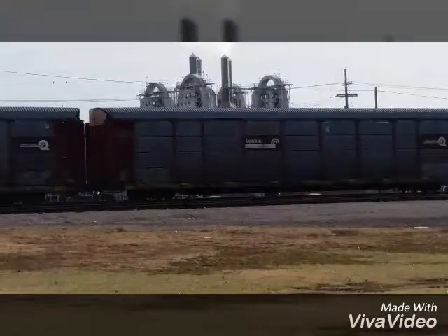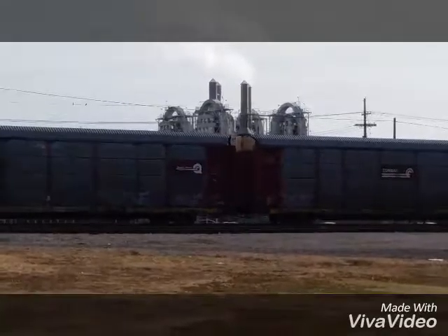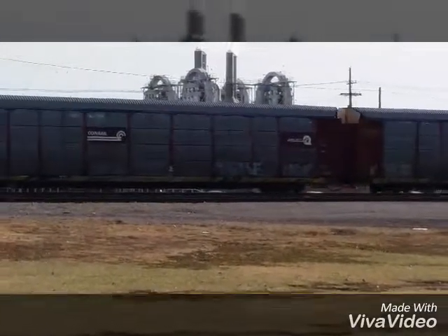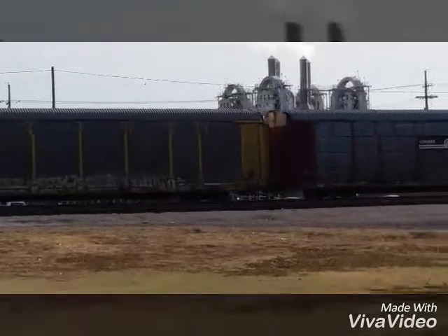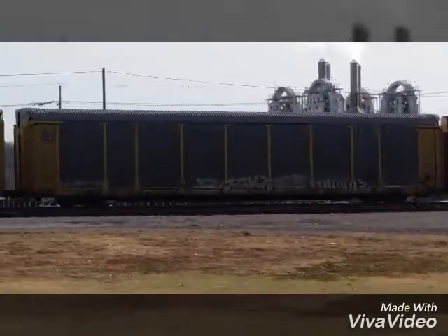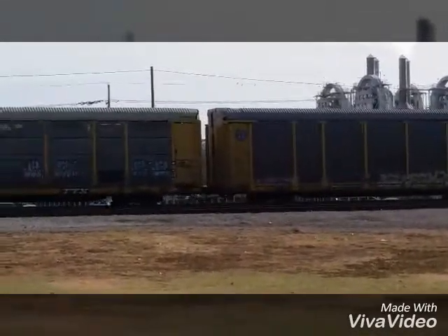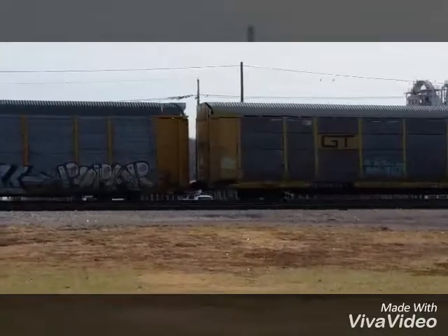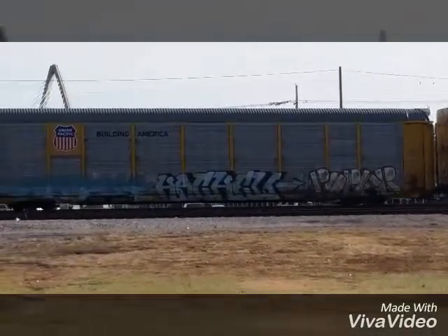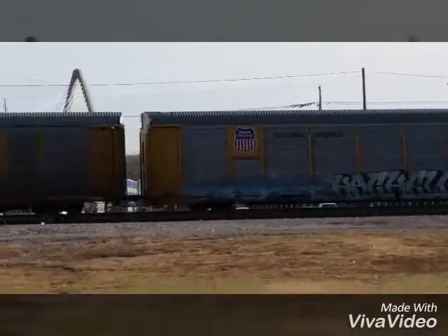We've got Grand Trunk Western. I was just watching Grand Trunk Western 6325, the steam locomotive, on Trains and Locomotives here a couple days ago. And then I was watching American Pickers yesterday, and they bought a huge die-cast replica of that same steam locomotive, which I thought was very cool to see it in two different places in two days.